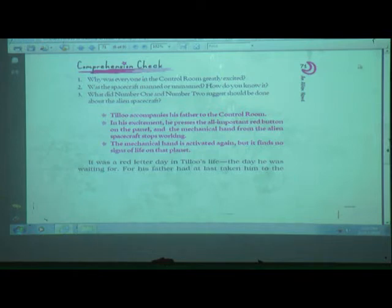It was a red-letter day in Tillu's life. His father had at last taken him to the control room, from where he could see the alien spacecraft on the TV screen. 'What a funny-looking thing, daddy! What does it contain?' Tillu asked. His father shook his head: 'Can't say for sure. We are only allowed to observe it from far. But we control all its parts and can exercise our power if it is up to any mischief.'